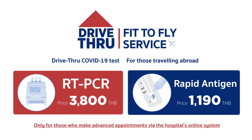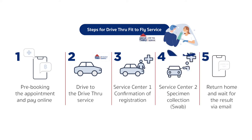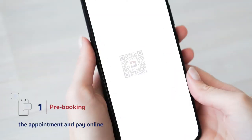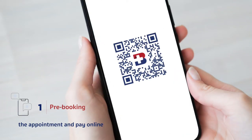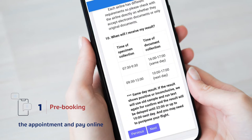Bangkok Hospital Pattaya provides a drive-through COVID-19 screening for Fit to Fly service. For those who make an advanced appointment via the hospital appointment system, follow the steps below. First, scan the QR code shown here or use the link to the hospital website registration page.